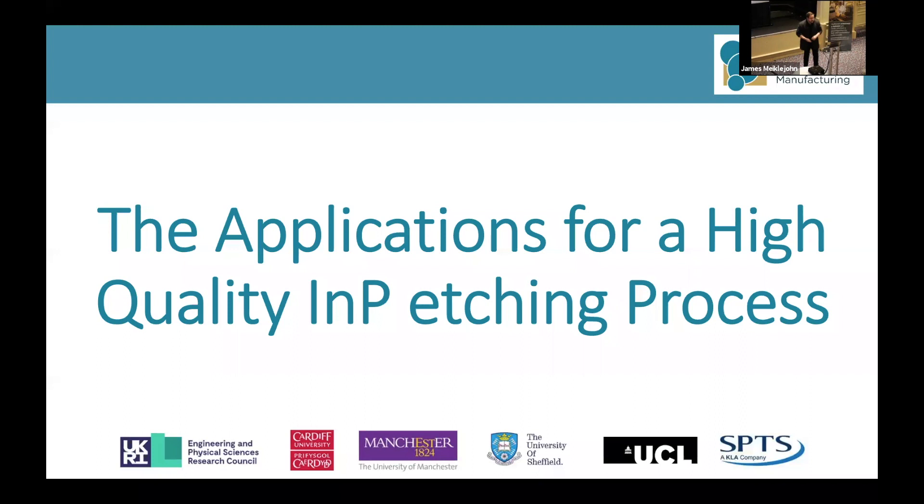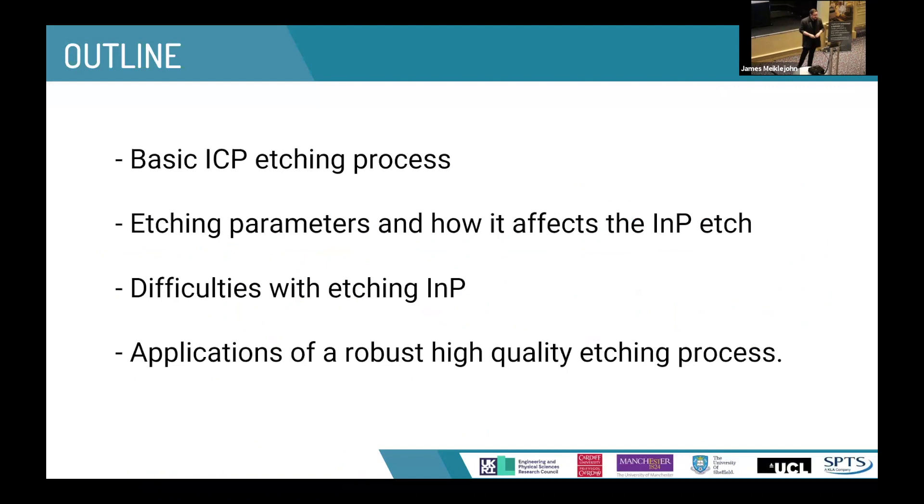Today I'm going to talk about the applications of a high quality indium phosphide etching process. We're going to quickly look over the ICP etching process and the different parameters we can change and their effects on the etch, some of the difficulties particularly with regard to indium phosphide, and then some of the applications we have if we optimize this process efficiently.